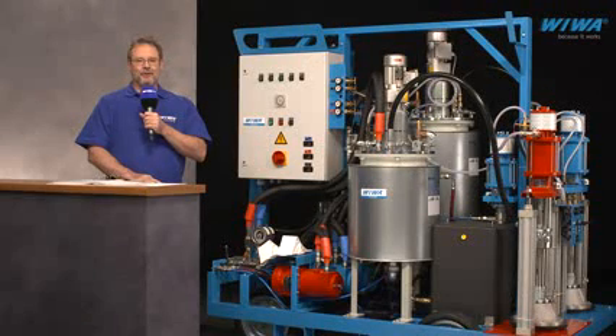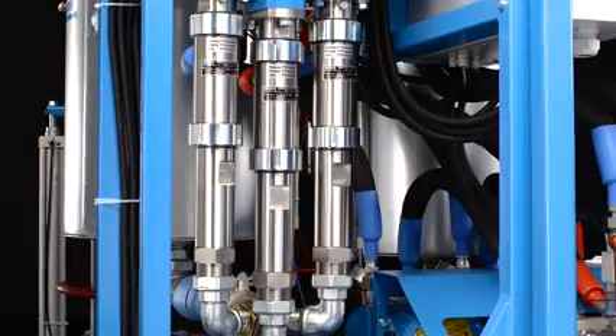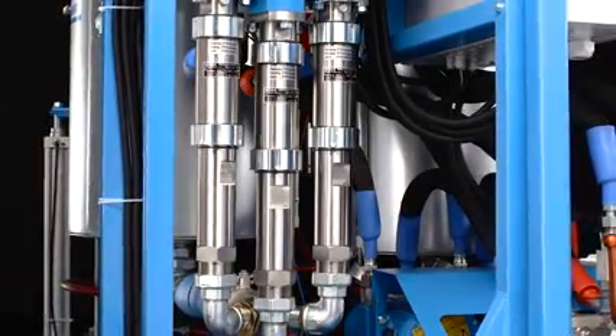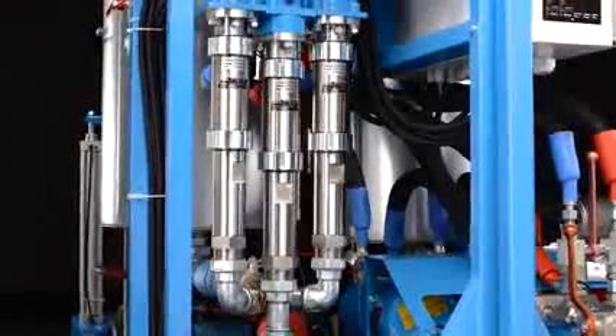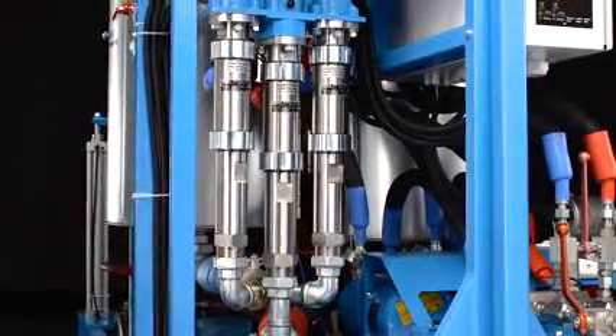The correct dosing of each component is ensured by the Viva proportioning pump. By simply swapping out the material pumps, this unit can easily be adapted for use with other coatings that have different mixing ratios or pressure requirements.